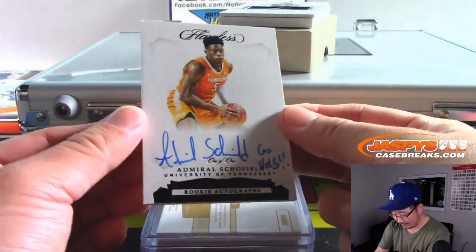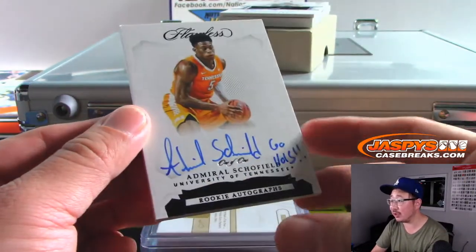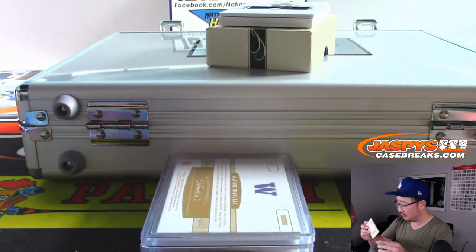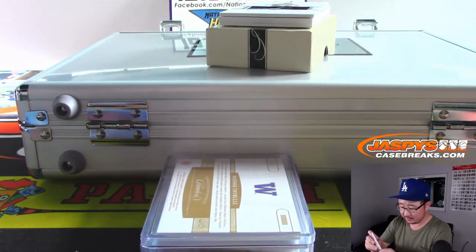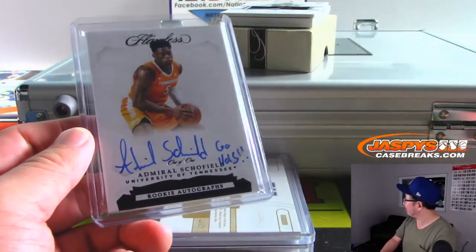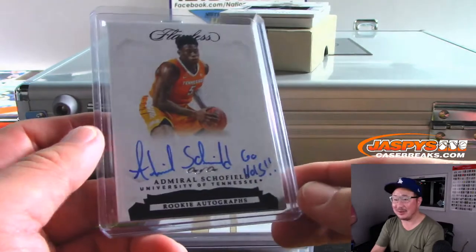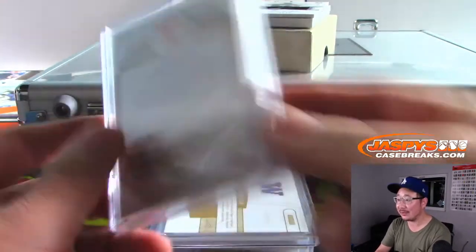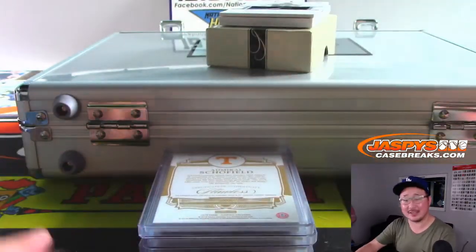And a one-of-one: Admiral Schofield. 'Go Vols!' is his inscription. You know his story? Panini posted a video — he went to cursive class in the summer to get a better autograph. Yeah, he actually went to an autograph camp. I'll have to repost that video on social media. Wow, that's cool. That's a good story — that guy cares. Five stars.